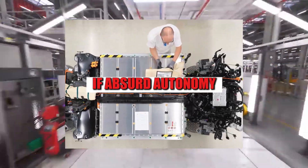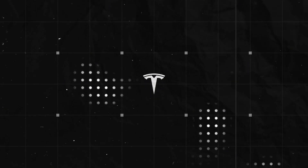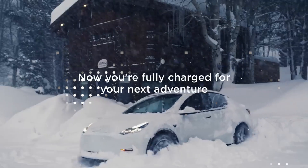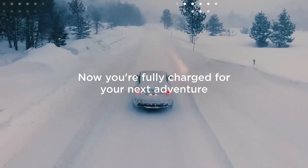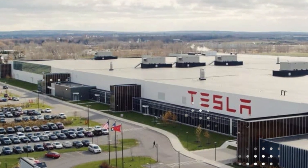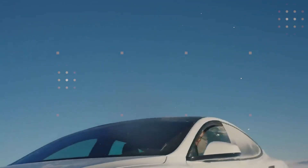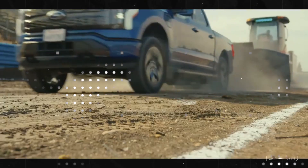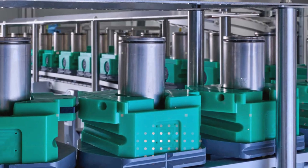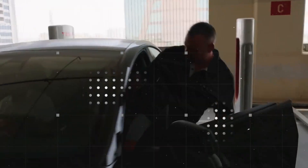If absurd autonomy would already be enough reason to attract attention, what can we say about a battery that knows exactly when and how much energy to release — as if it had a brain of its own? This is where one of Tesla's boldest innovations comes in: the DSPC, Dynamic Self-Balancing Power Clusters. Instead of activating the battery's entire capacity at once, as in traditional systems, the new structure operates as if it were a swarm of tiny energy brains.